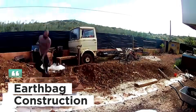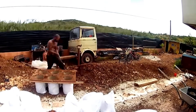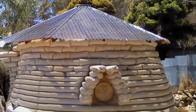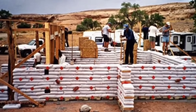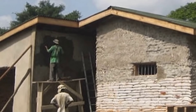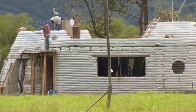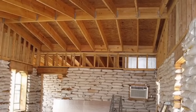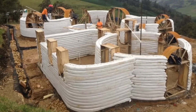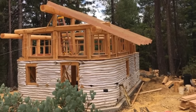Next up, we have earth bag construction — a method that's been gaining popularity for its simplicity and sustainability. This technique involves filling bags with soil or other natural materials and stacking them to form walls. The bags are then plastered for added strength and aesthetics. Earth bag construction is highly versatile and can be adapted to various climates and conditions, and it's an affordable option that uses readily available materials.